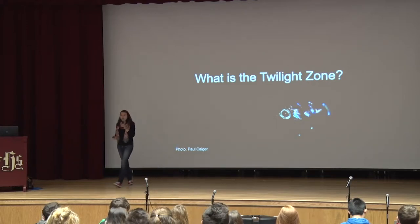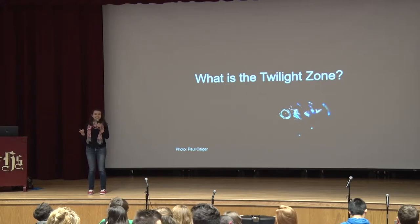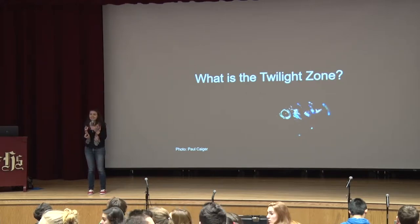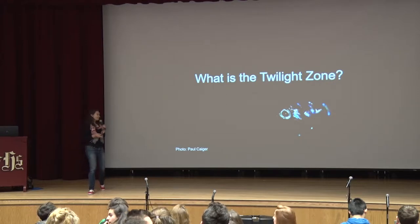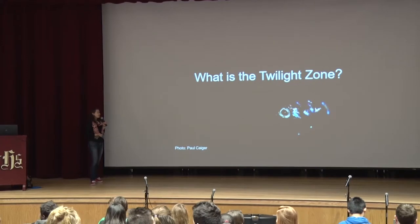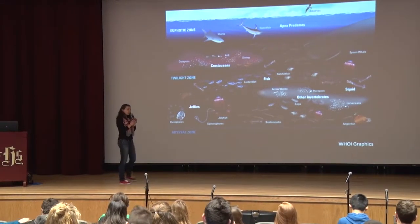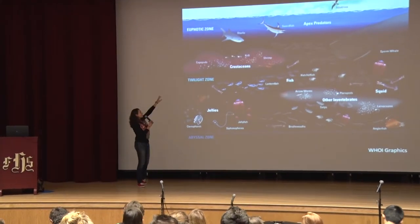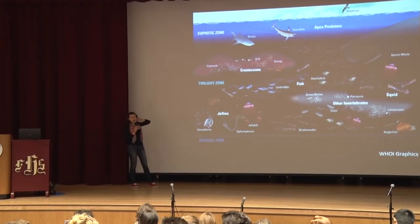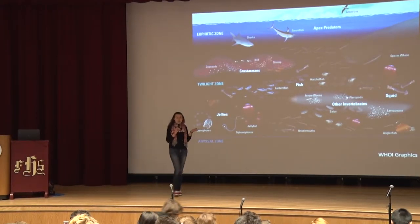So what is the twilight zone? Does anyone already know what the twilight zone is, or have some idea? — The intersection between the light zone and the dark zone. — Yes, awesome. So it is indeed a layer of ocean in between the light zone and the dark zone. The light zone, we call the euphotic zone or the epipelagic zone.